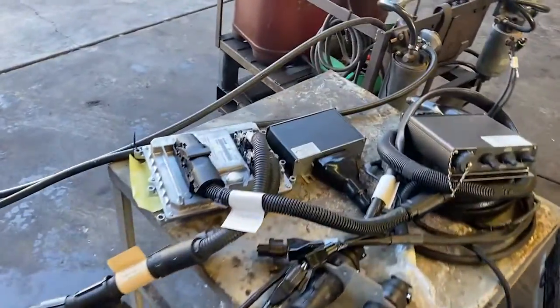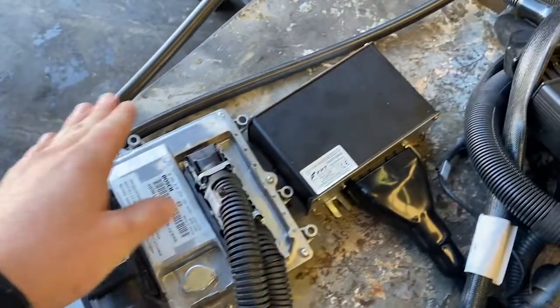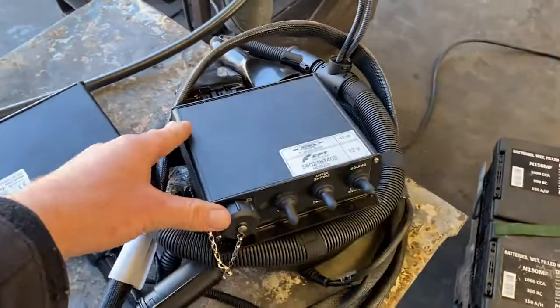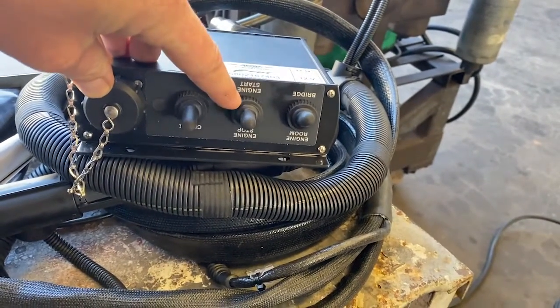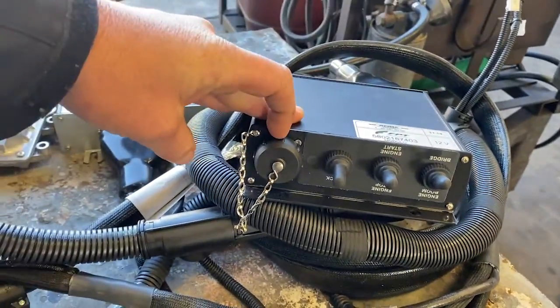You can see we have a few electrical components which fit in the engine room. We have the ECU, the CAN bus converter which converts the signal to a digital signal up to the control panel, and what's called a relay box, which allows us to stop and start the engine from within the engine room and also rev the engine up. This is also our diagnostics port.